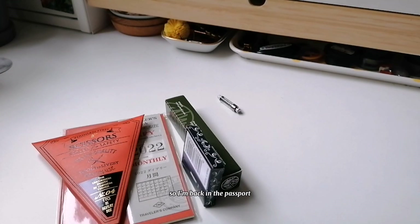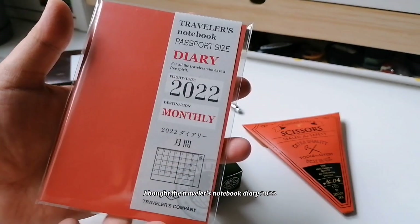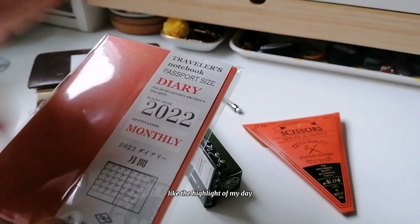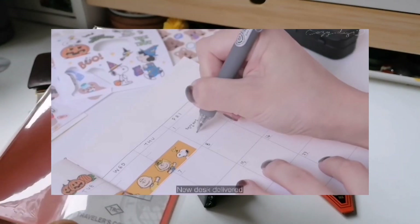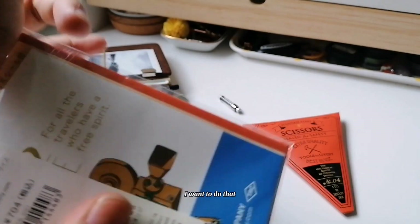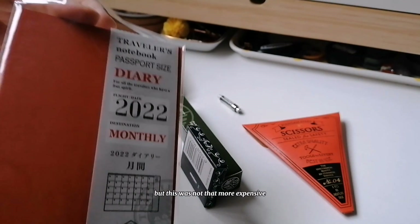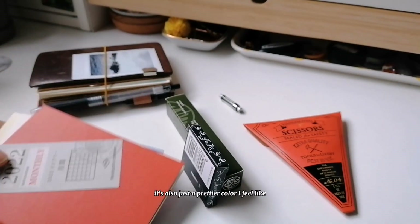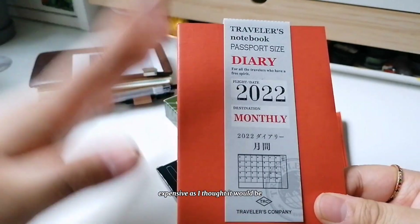So I'm back. You've probably seen from my stories that I bought the Childless notebook diary 2022 in passport size. I wanted a journal where I can write the highlight of my day — that's why I bought the monthly version. I got the idea from the Cozy Days YouTube channel. This wasn't much more expensive than the regular monthly calendar, and you get stickers and a prettier color. The diary inserts are usually really expensive but this wasn't as expensive as I expected.